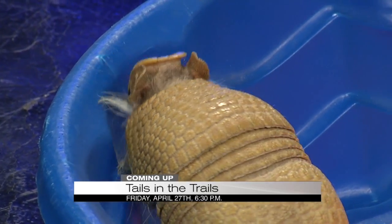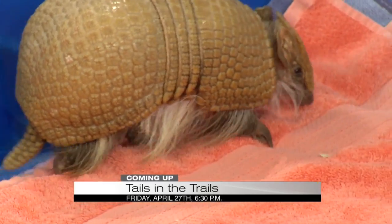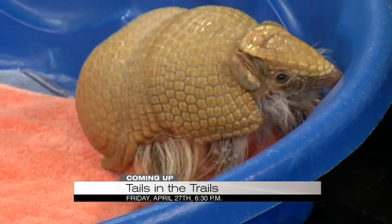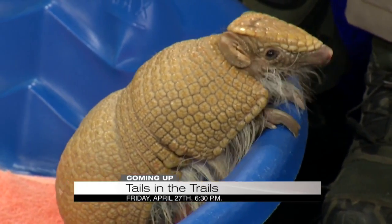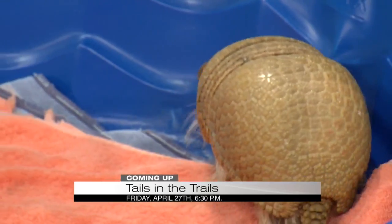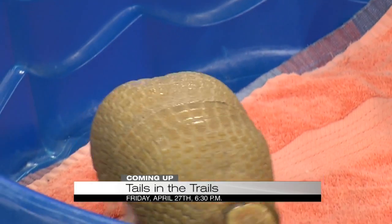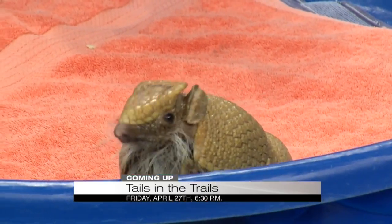If you're not a VIP but you want to swing by Tails in the Trails, are you going to be able to see little critters like this guy? You will — we're going to have many different animals roaming around during the event: birds, reptiles, mammals, all different really cool animals that you'll get to see. And Arlo is trying to act like he is launching an escape, trying to get out of the baby pool and explore our studio.